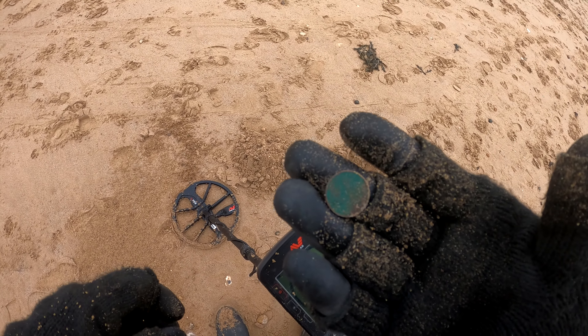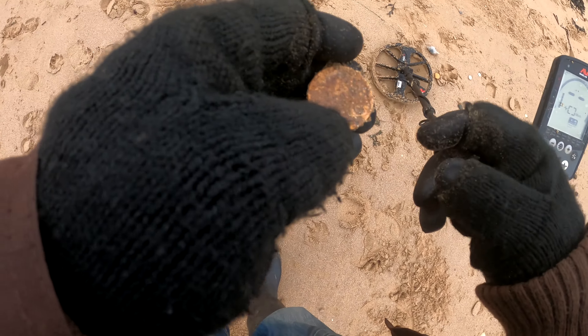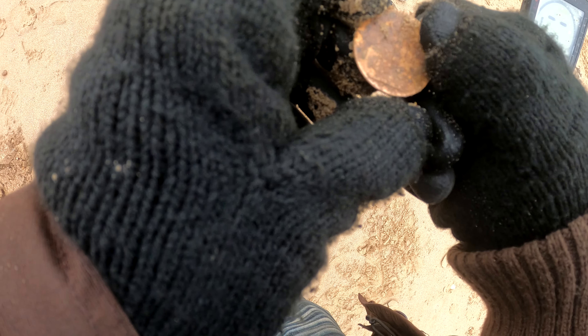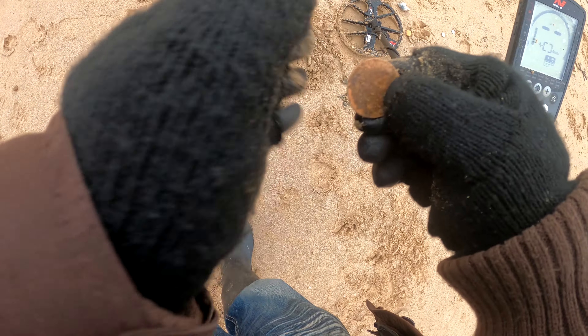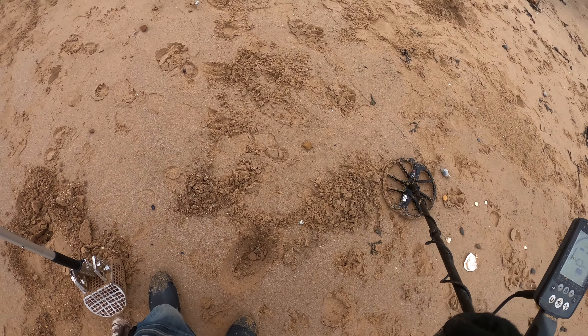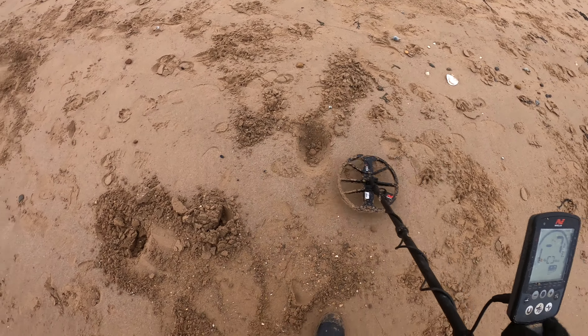Another sixpence — 1957. I don't believe this! Another one — what was this? 1919! Hello George. Oh wow, I can't believe it — absolutely slaying it on the pre-decimals. I've never had so many pre-decimal coins in a day.